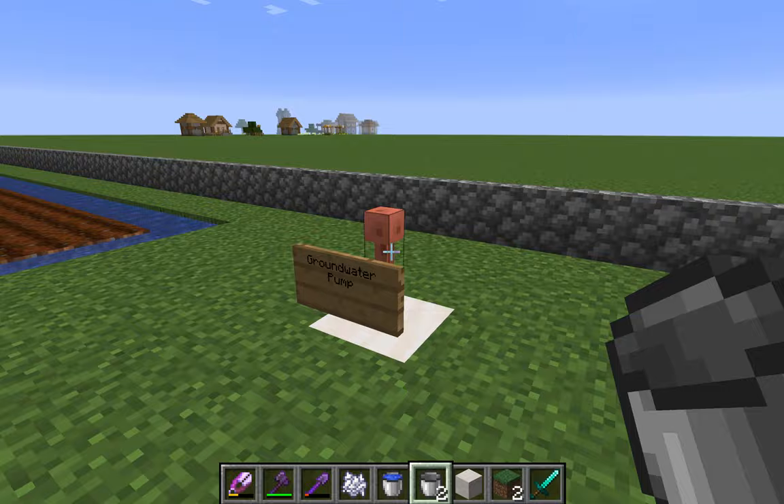Here's our groundwater pump. You can't see what it's pumping to right now, but I'll come back to where it goes later.